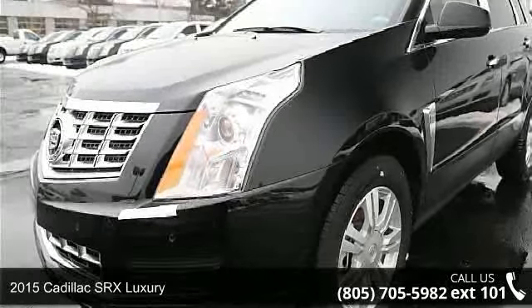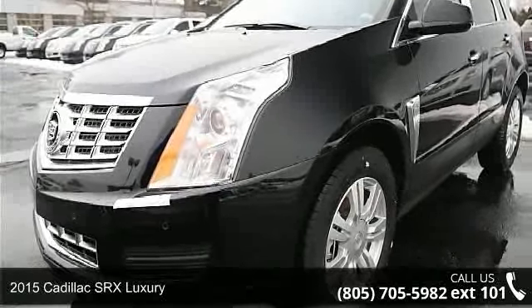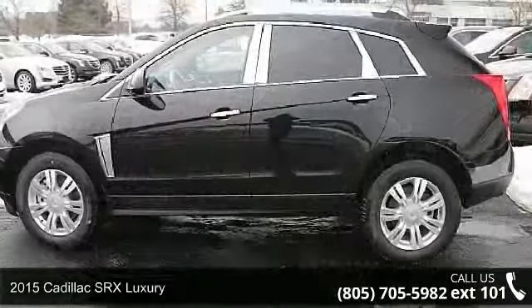Imagine yourself in this 2015 Cadillac SRX Luxury. Don't miss this great deal on a luxury vehicle.